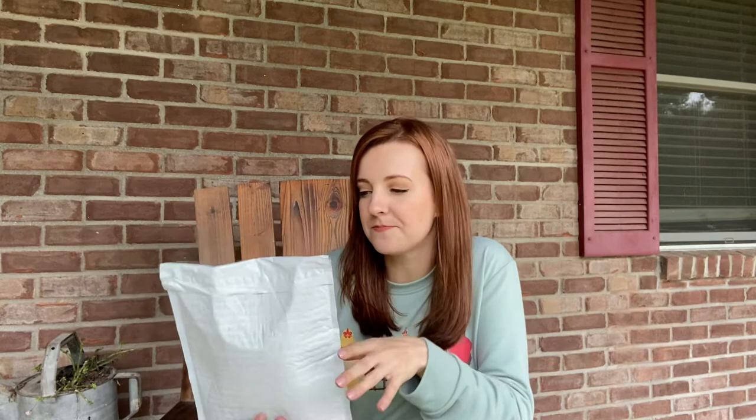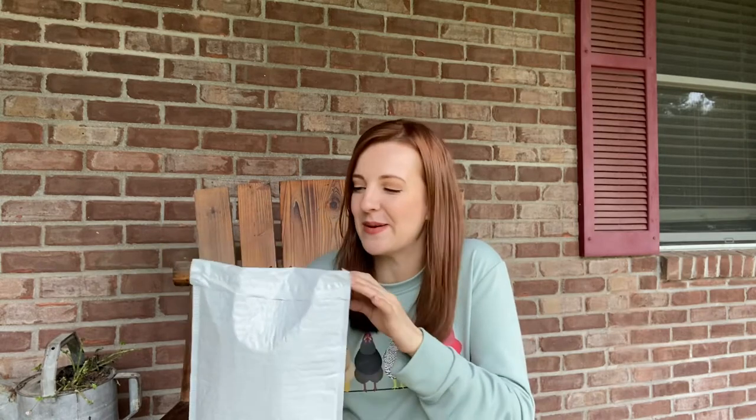Hey everybody! In today's video we are going to unbox our M.I. Gardener 2021 Grab Bag. The deal with this is you get 30 mystery seed packets — you have no idea what they're sending — but you only have to pay $15 for them, which is half off. Shipping was $3. I was a little apprehensive at first. I was afraid I would just get 30 packets of like beets and radishes that I wouldn't be able to use, but from everything I've seen online, people seem really happy with what they've gotten. So let's go ahead and open it up and see what we've got.